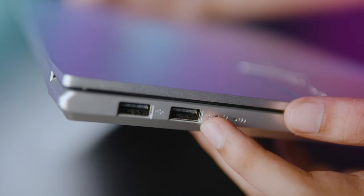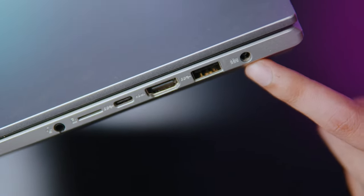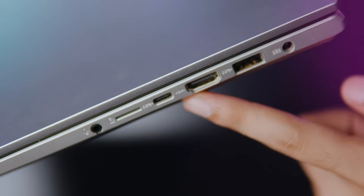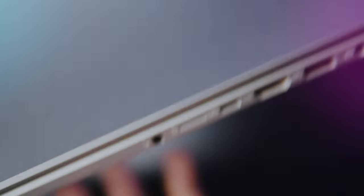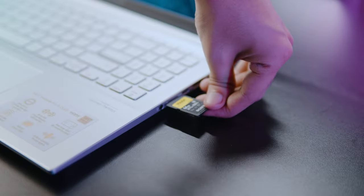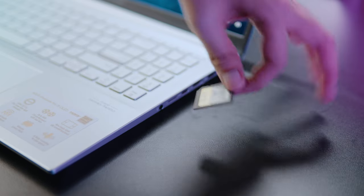For the ports, on the left you have two USB Gen 2 ports, and on the right you have a charging port, one USB Gen 3, an HDMI port, one USB Type-C port, a microSD card port, and an audio jack. Personally, I'm not a fan of the microSD card port since I mainly use a standard SD card for my cameras. It would have been nice to have a UHS-II fast SD card port for creators, but at least you have the option to insert a microSD card if you use one.